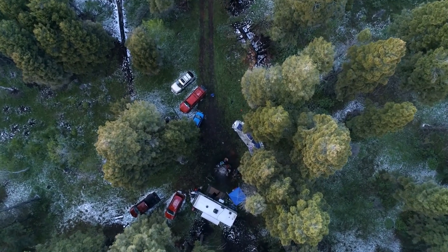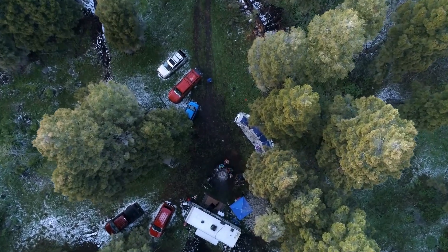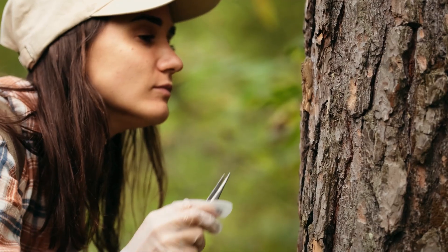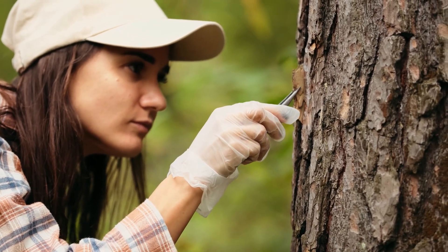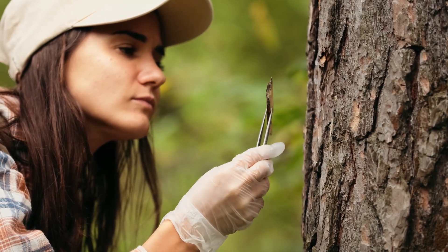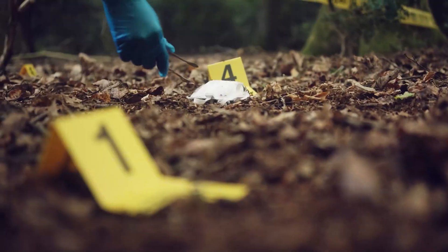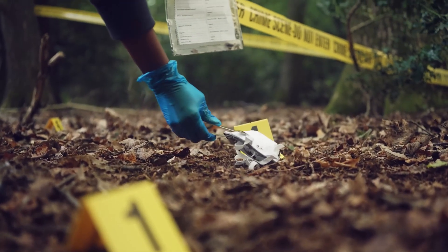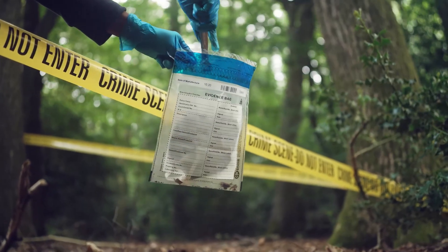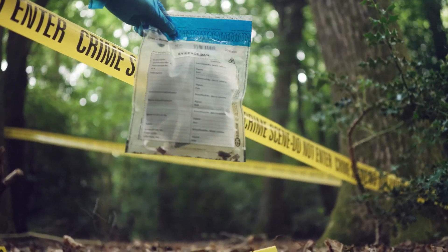As they carefully examined the white object, it became evident that it was a series of bones, each intricately entwined within the tree's ancient fibers. This discovery set off a flurry of speculation among the team, with each member proposing different theories about the origin and nature of these mysterious bones. In the shadow of the towering tree, the team huddled, discussing theories ranging from plausible scientific explanations to more fantastical ideas, including ancient curses and supernatural events.